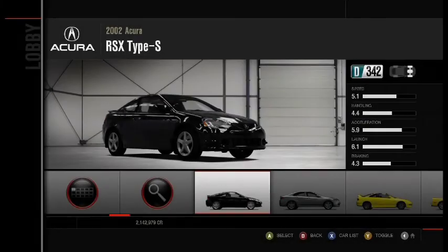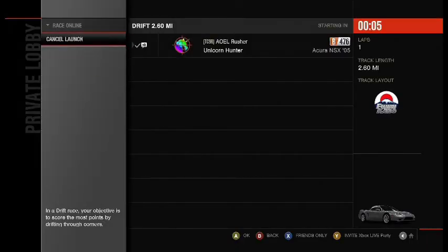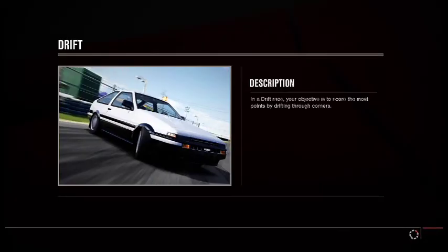Welcome back to my second stock drift build. This car I really like how it looks. It is my favorite of the Acuras and all in all it's not that bad of a drift car.